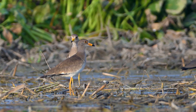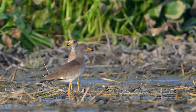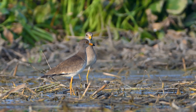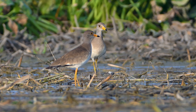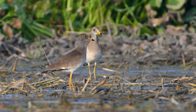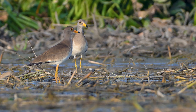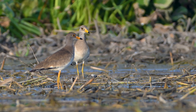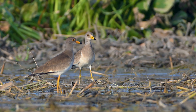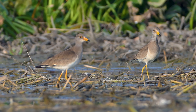Let's talk about what makes them so unique. As their name suggests, the grey-headed lapwing has a striking grey head, complemented by their bold black breastband. But one of their most distinctive features is their bright yellow beak, tipped with black. This beak is not just for show — it's highly efficient for probing the mud and shallow waters for insects and small creatures.